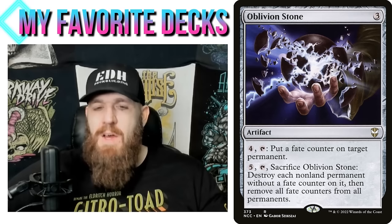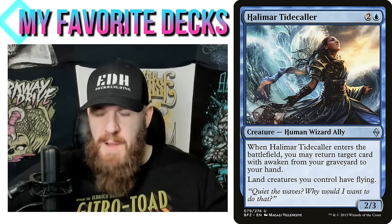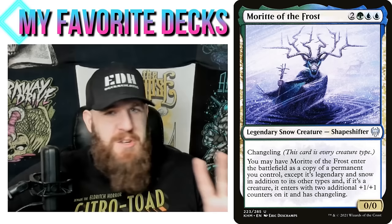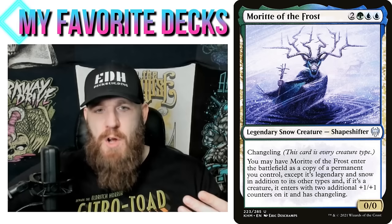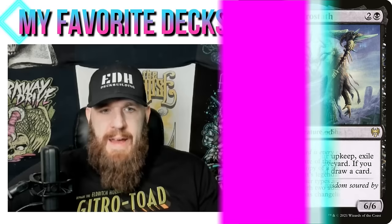We're building around the advantage of having our commander as a land — and we can also play land-tribal support like Halamar, Tidecaller: land creatures you control have flying. So when we turn our commander into a creature it will have flying as well. It is certainly janky — the jank level is like a seven — but it's essentially a voltron deck where you turn your commander into a land, then turn that land into a creature and kill opponents with commander damage. Super janky, but I think it actually works really well.